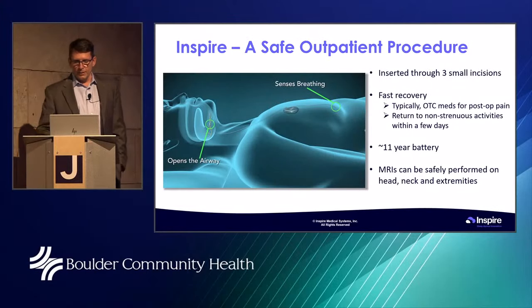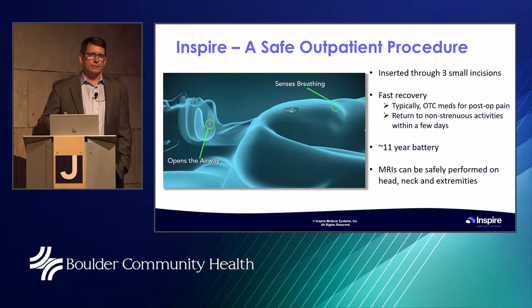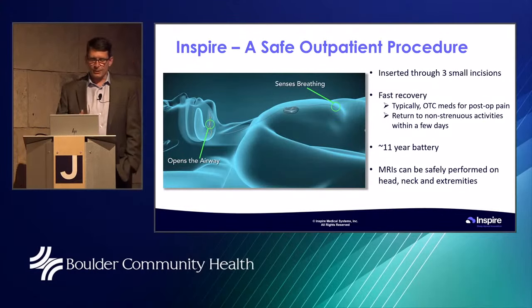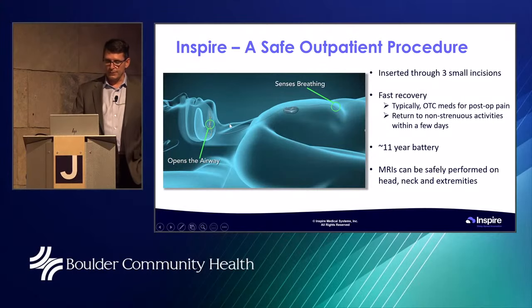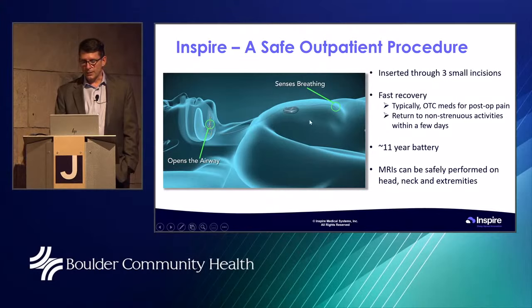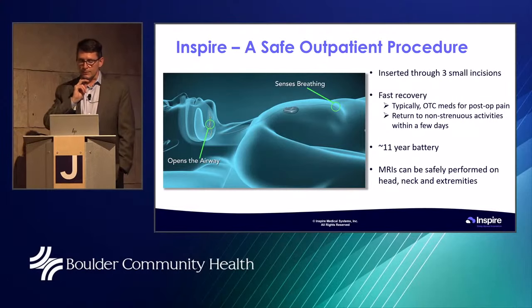You'll also hear this referred to as a hypoglossal nerve stimulator. There are three small incisions: one under the right jaw, one over the chest where a small pocket is made for the generator, and one lower where the sensor slides between the ribs. Both Dr. Paddock and I do some facial plastic surgery, so we try to make those incisions as small and discreet as possible. We take individual factors into account — for backpackers, we position the generator more toward the center so it doesn't interfere with a backpack strap.